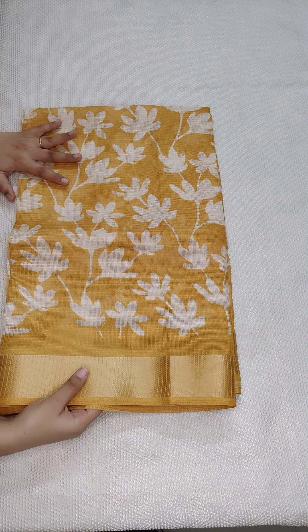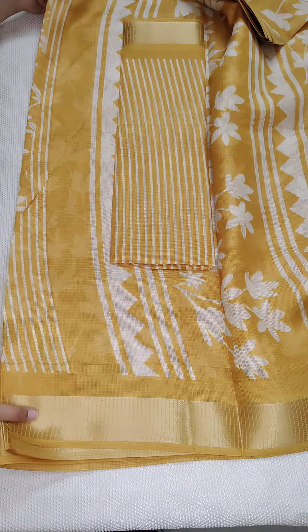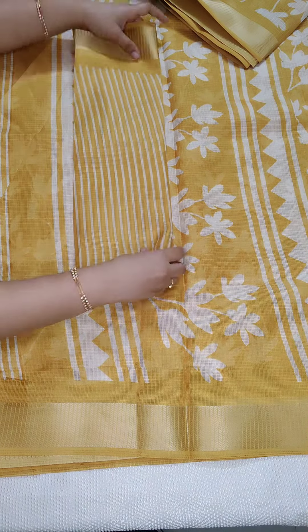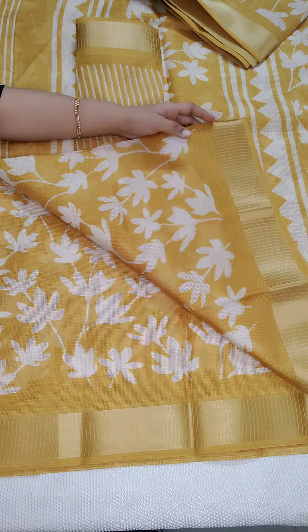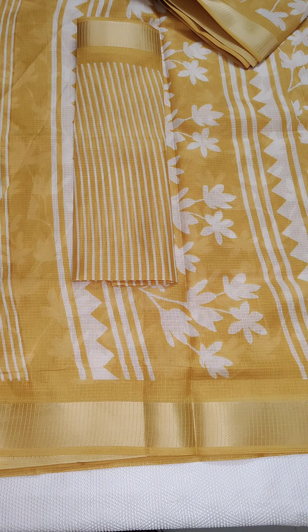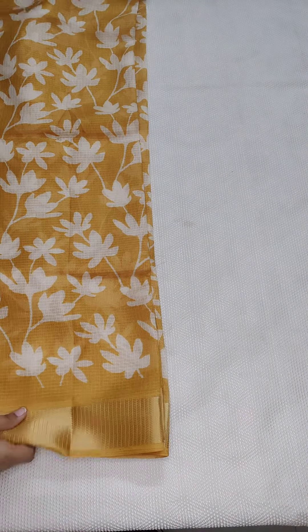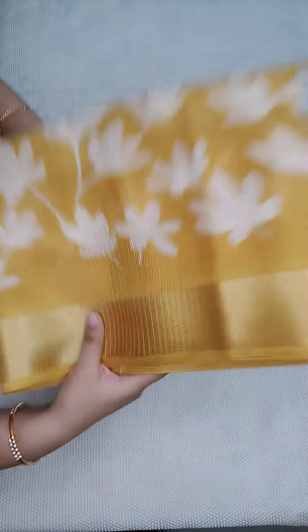This is also ₹950 free shipping all over India. If anyone likes, take a screenshot and WhatsApp me 9490078237. I am going to show you a little bit of the fabric — the same fabric has a lot of prints and the weaving border is also a lot of prints. And next saree coming up.